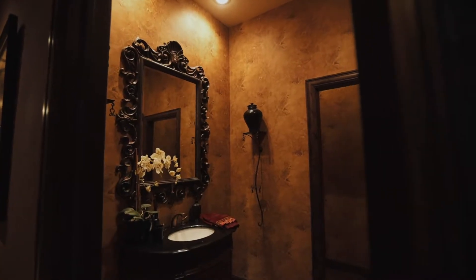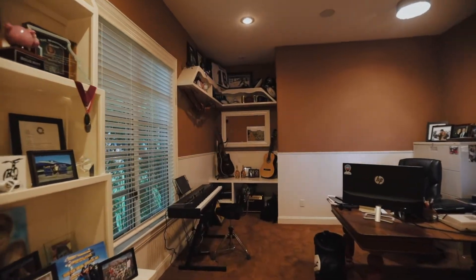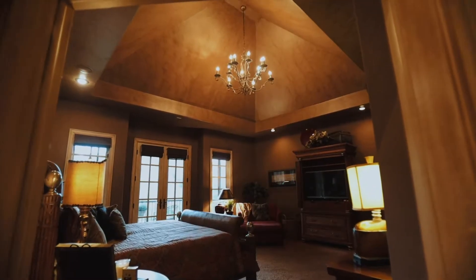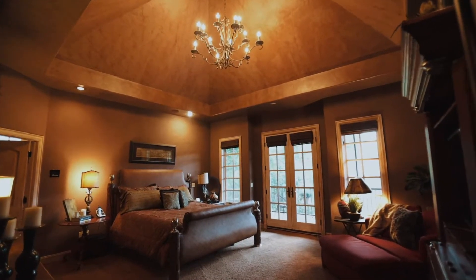Also on the main living space, you will find two additional bedrooms, the master suite retreat, and a spacious laundry room. This master bedroom retreat features a double door entry, a glazed vaulted ceiling, and it's the perfect spot to rejuvenate.